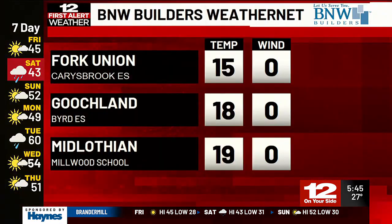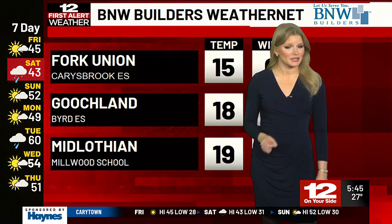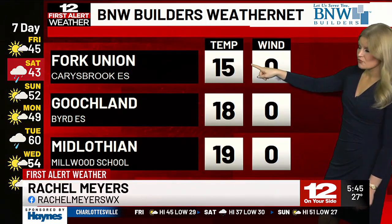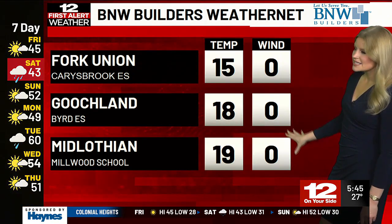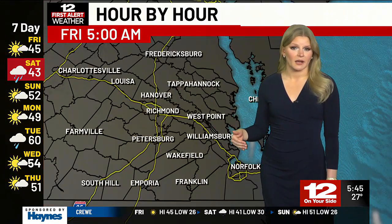Checking in with a few of our BNW Builders weather net sites this morning. I've put together some of the coldest spots on the map, and it is a pretty cold morning for everyone. Temperatures right now for Carybrook Elementary in Fork Union sitting at 15 degrees, 18 at Goochland Bird Elementary, 19 degrees this morning at Midlothian at the Millwood School. Not much of a breeze to start, but you're definitely wanting to bundle up out the door.